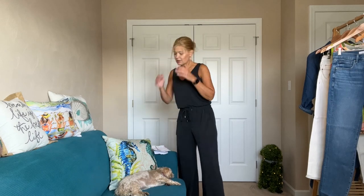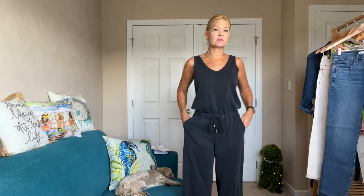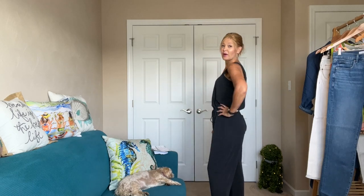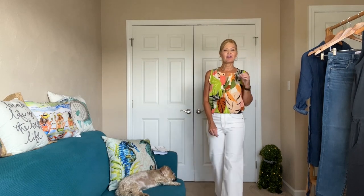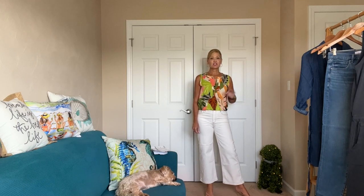I have to pack my bag for work and I'm actually thinking about bringing this and throwing a jacket on over top of it, because I think this would just be a great all-day wear — it's super comfortable for long days. I just think this would work well. This would also be a great travel outfit.